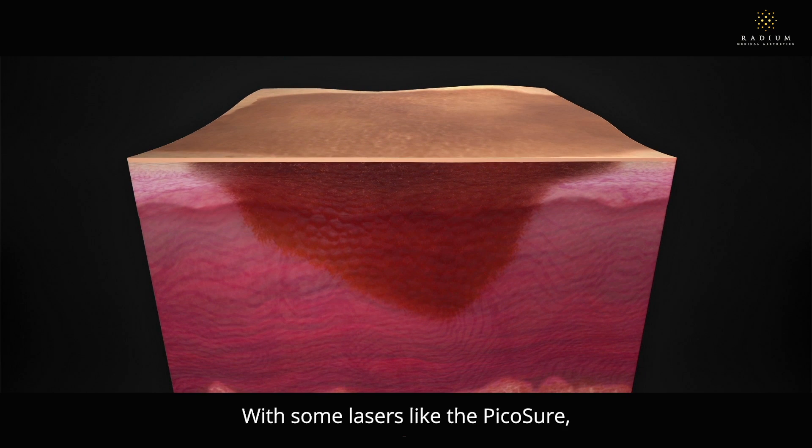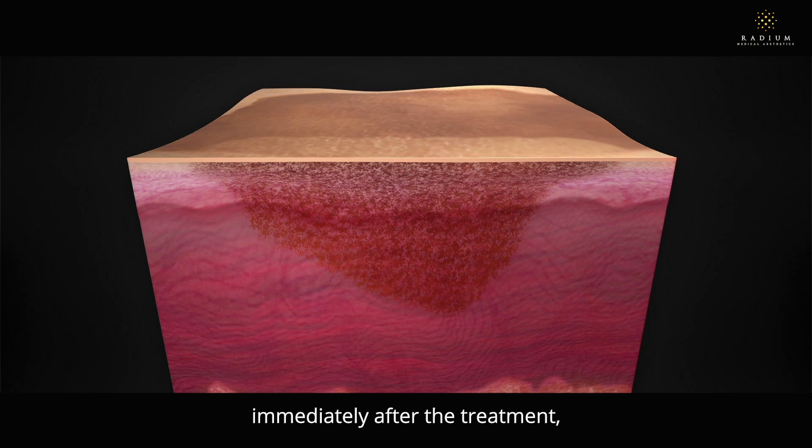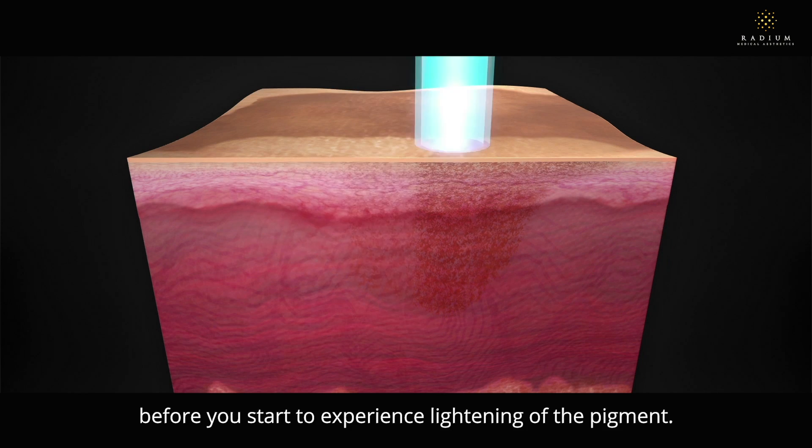With some lasers like the Pico Shua, it is also common to experience a transient darkening immediately after the treatment before you start to experience lightening of the pigment.